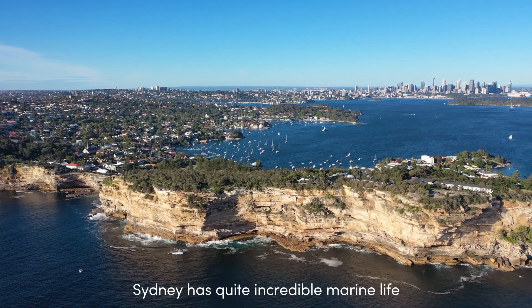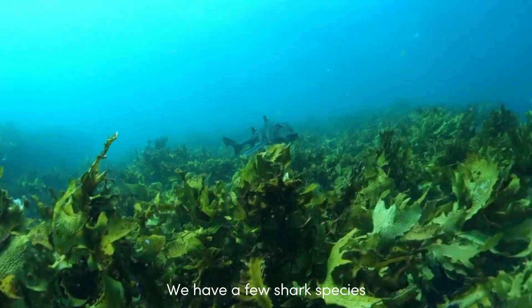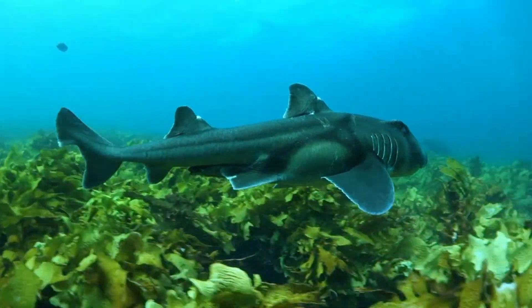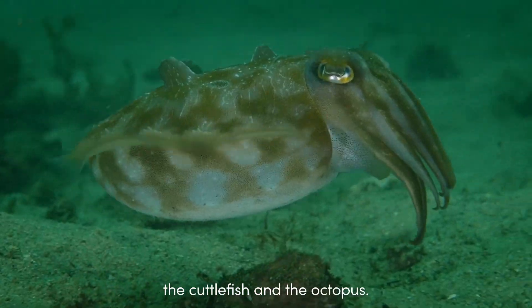Sydney has quite incredible marine life for a large city — you see an awful lot. We have a few shark species that are quite common here, Port Jacksons and Wobbegongs, but my personal favourite are the cephalopods, the cuttlefish and the octopus.